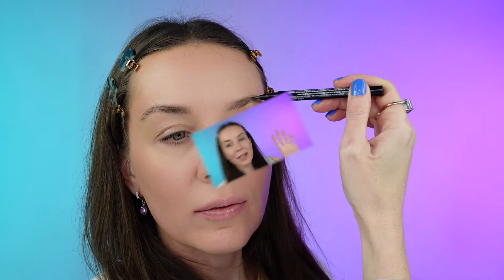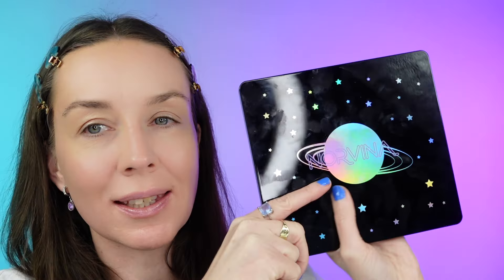Let's move on to my eyebrows with my NYX pen liner. I love this brow pen. We want very soft brows because it's very cold — it doesn't really make sense, but let's move on to my eyeshadow.